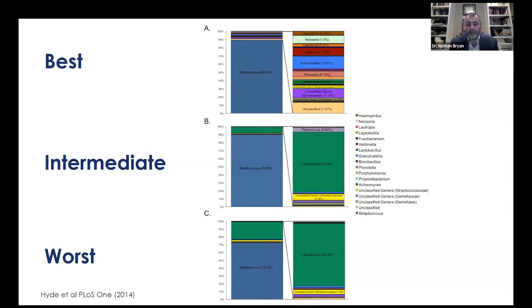We published this in 2014. The more diverse the oral microbiome, the more nitrate-reducing bacteria we could culture and characterize — these people had the best blood pressure. The least diverse oral microbiome, with no detectable culturable nitrate-reducing bacteria, had higher blood pressure. This is an association, not causation.